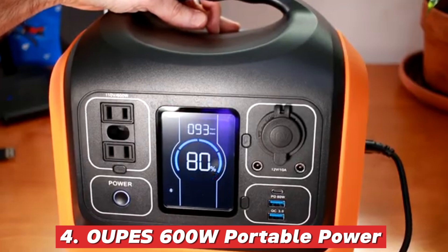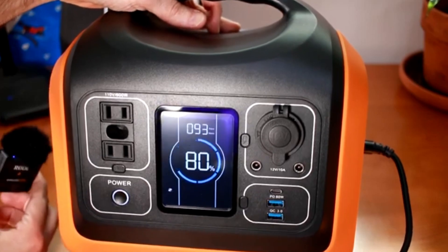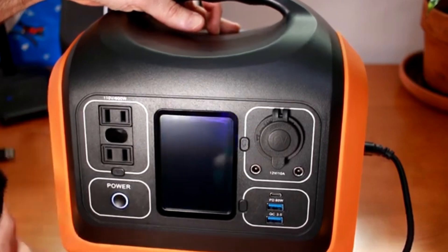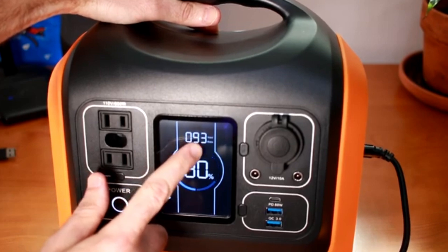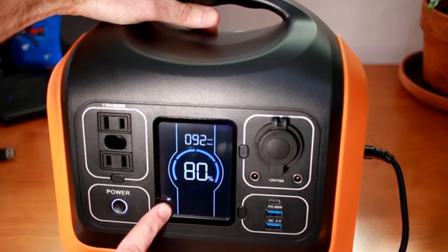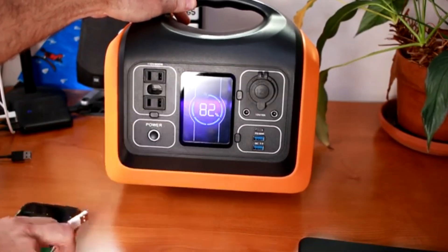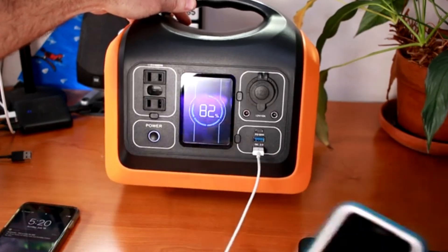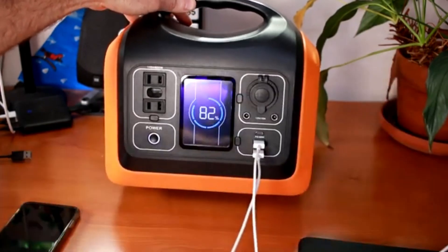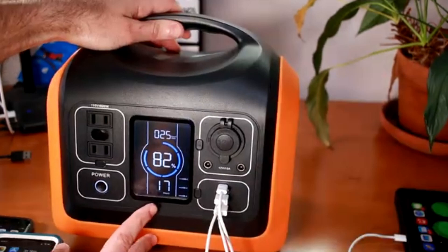4. Oops 600W Portable Power Station. Not everyone needs a massive power station — sometimes a compact and reliable option is all you need for weekend camping trips, short power outages, or everyday backup power. That's exactly where the Oops 600W portable power station comes in. Designed for portability and convenience, this unit packs a 595Wh LiFePO4 battery, offering long-lasting durability and efficient energy storage. Whether you're charging your phone, keeping your laptop powered, or running small appliances like lights or fans, this power station ensures you have the essential power you need wherever you need it. It features two 600W AC outlets with a 1000W surge capacity, making it capable of handling more than just basic electronics.